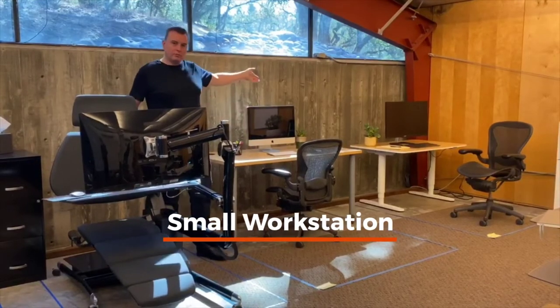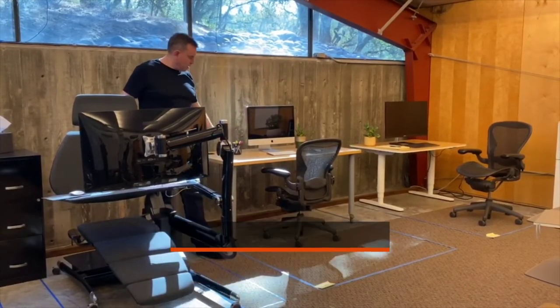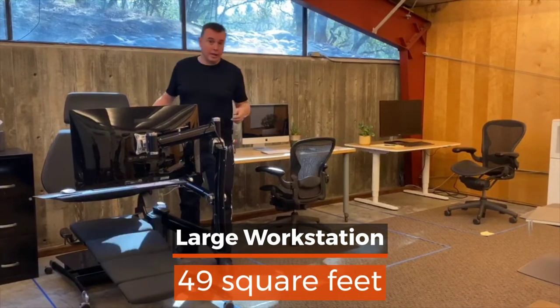The small desk is four feet wide, six feet long — about 24 square feet. A medium desk is about 30 square feet, and a large L-desk comes in at about 49 square feet.